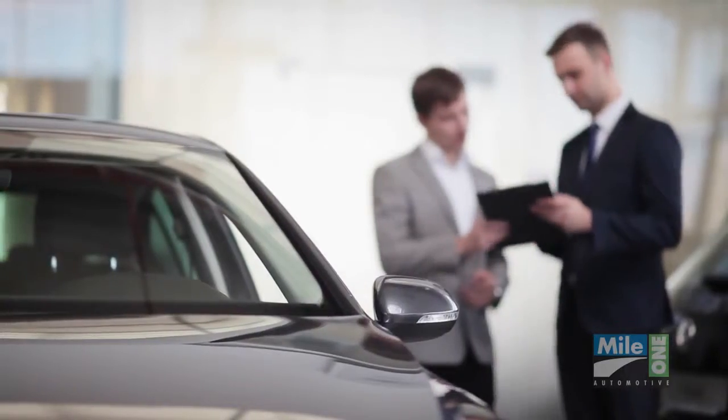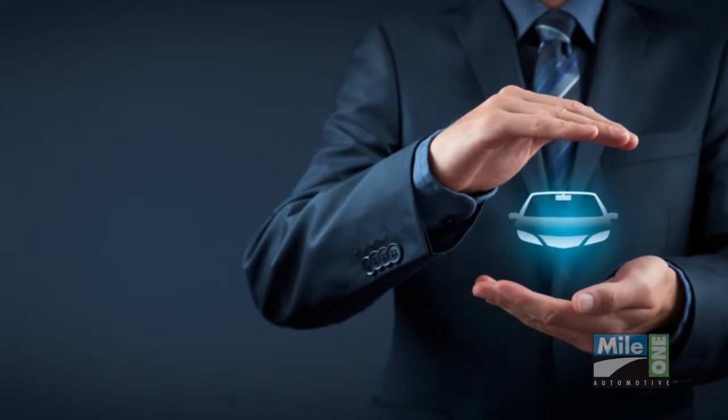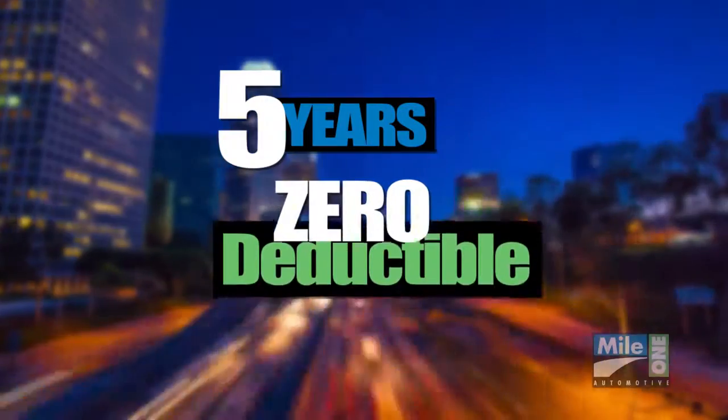Nearly all leasing programs also require two sets of keys to be turned in at the end of your term. So protect yourself, whether you turn in your lease or buy it out, with full coverage for up to five years — all with a zero deductible.